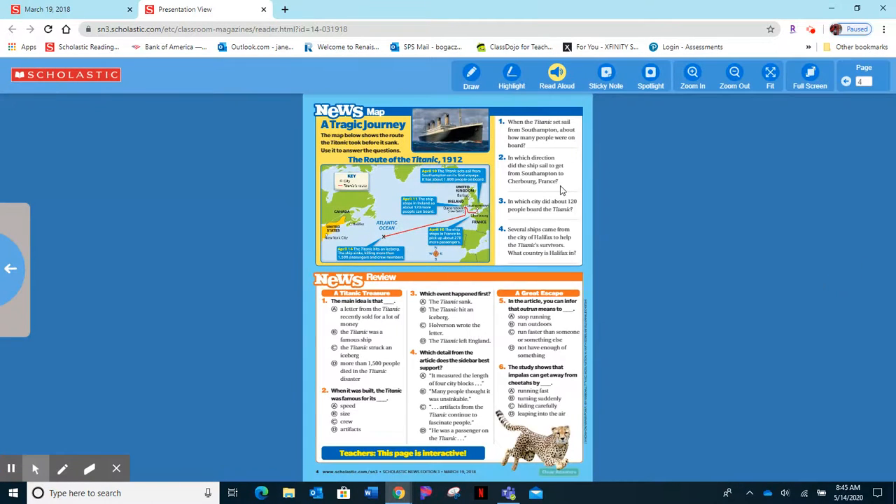The next page shows 'A Tragic Journey' and it shows the path that the Titanic took and then when it sank. And then you have your review questions at the bottom.